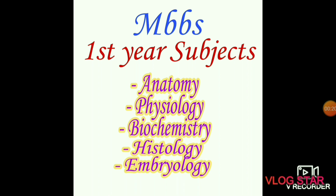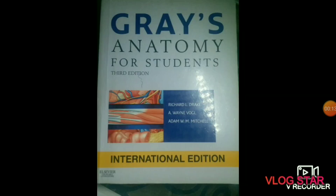In anatomy we will study about the whole human body — bones, muscles, nerves, arteries, veins, and anatomical positions of the organs. For anatomy books, you can read Gray's Anatomy. It's a very big book and it's the gold standard book for anatomy.